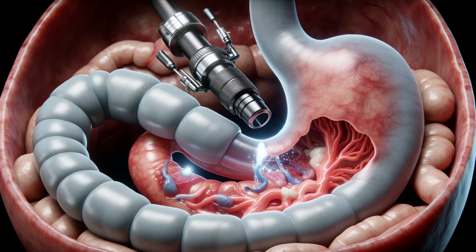Let's zoom in on the gastric Rougiae. These are designed to make the stomach highly adaptable to our eating habits. Through medical procedures like endoscopy, doctors can observe these folds, gaining insights into our digestive health.